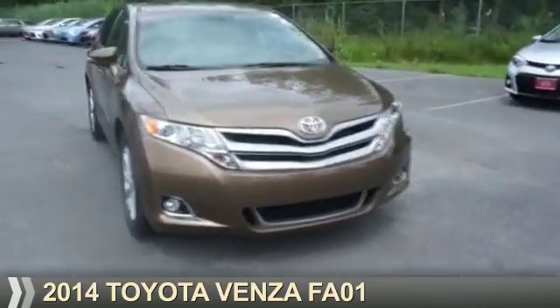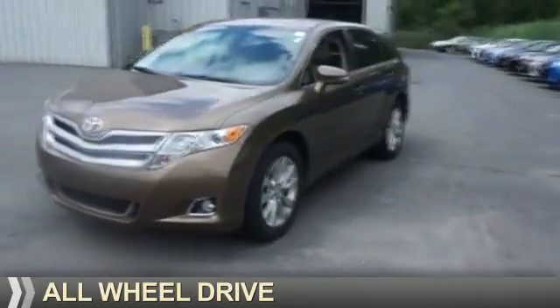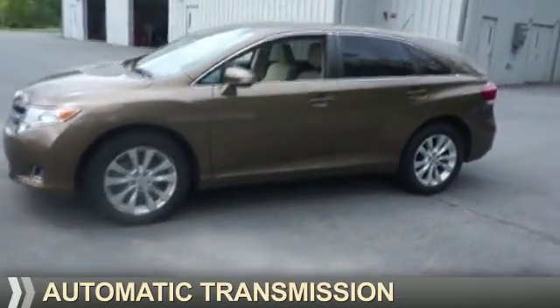Presenting the 2014 Toyota Venza. It's powered by all-wheel drive, a four-cylinder engine, and an automatic transmission.